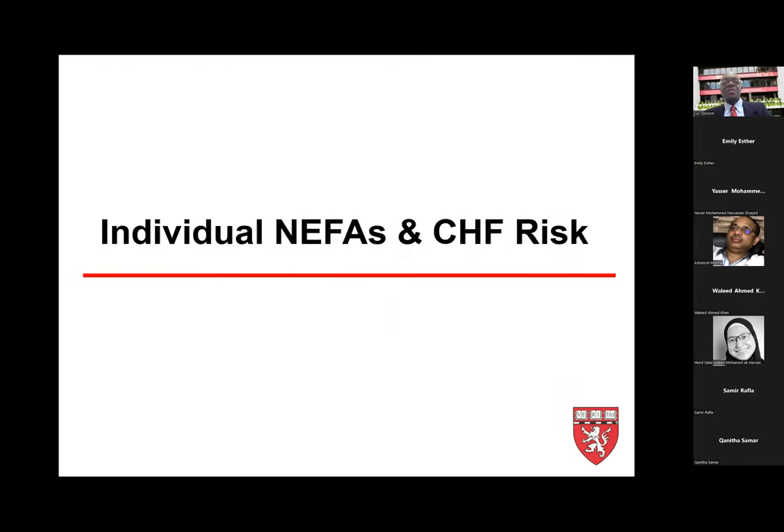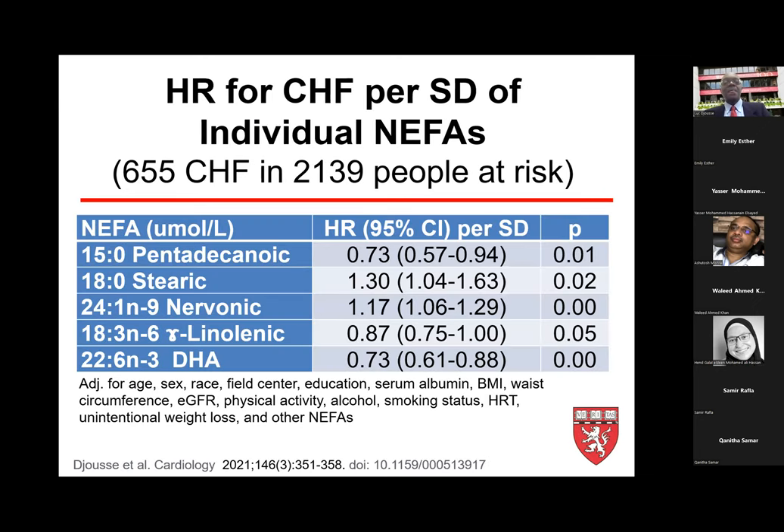What do we know about individual NEFAs and congestive heart failure risk? Among the 35 different non-esterified fatty acids, pentadecanoic acid (15:0) — found in dairy products — was associated with 27% lower risk of developing heart failure per standard deviation. Stearic acid was associated with a 30% increased risk per standard deviation. Nervonic acid was associated with 17% elevated risk. Gamma-linolenic acid was associated with borderline 13% lower risk. DHA (docosahexaenoic acid) was associated with 27% lower risk, consistent with clinical trial data.